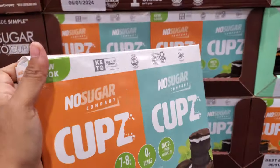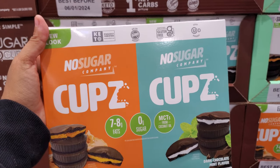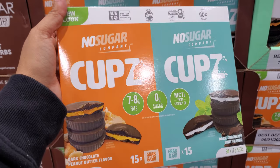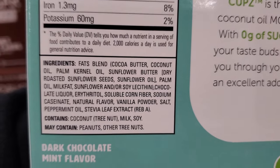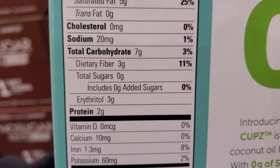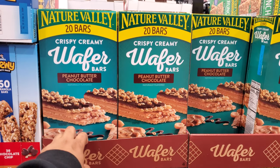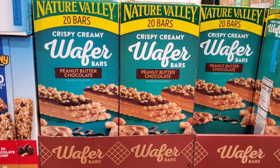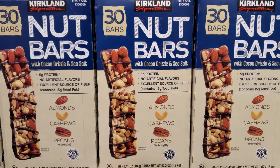We have dark chocolate peanut butter and also a mint flavor — zero grams of sugar, MCTs from coconut oil — for $15, and you get 30. The peanut butter chocolate bar is $11.39 — it looks pretty good — and you get 20. The nut bars with almond, cashew, and pecans are $16.49 and you get 30.